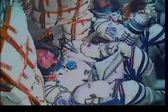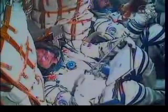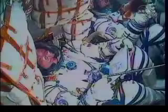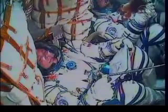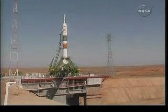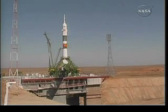The Soyuz now on internal power. The automatic launch sequencer has now been activated. We should be seeing the first umbilical tower separating from the booster. This is ground control. The first umbilical now being retracted. T-minus 30 seconds.